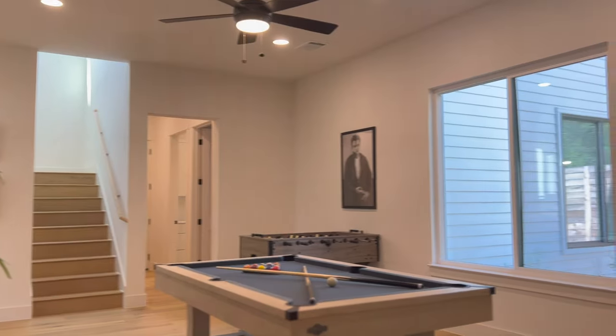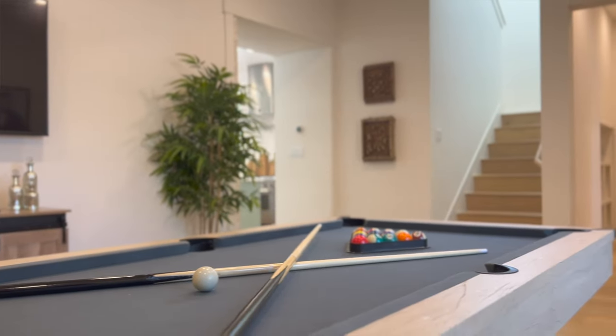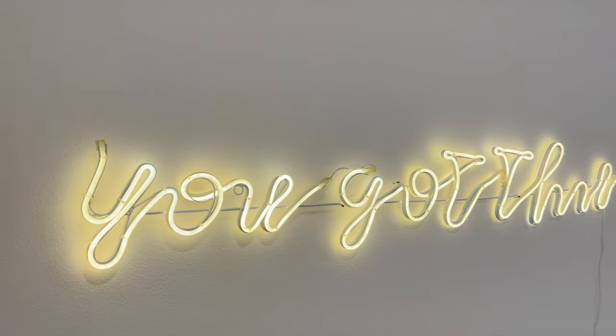The game room has a pool table, foosball, a TV, and bar seating — so we know who's going to love this space.